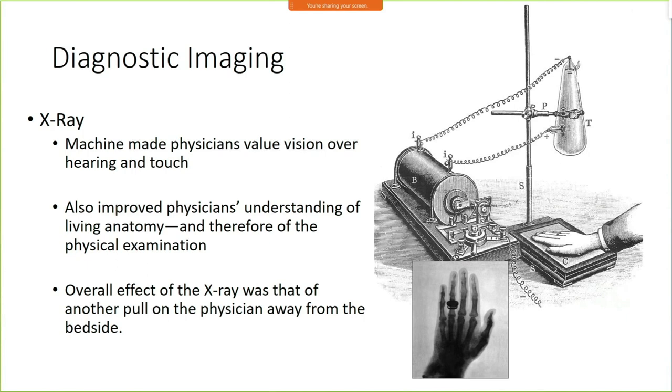This further pulled us away once we discovered X-rays. Now, rather than just hearing and listening or seeing what's going on outside a patient, we had the ability to peer inside a patient to see what was inside them. This led physicians to place far more value on vision than on what they heard from a history or could palpate on an exam. Obviously, a chest X-ray is going to be able to localize a pleural effusion much better than percussion and auscultation ever could.